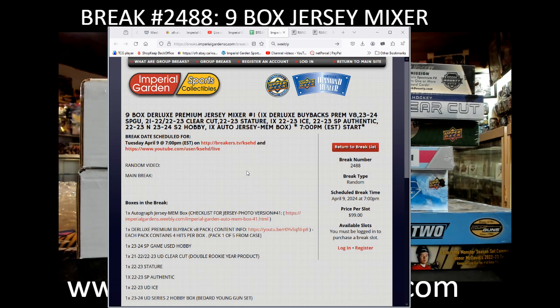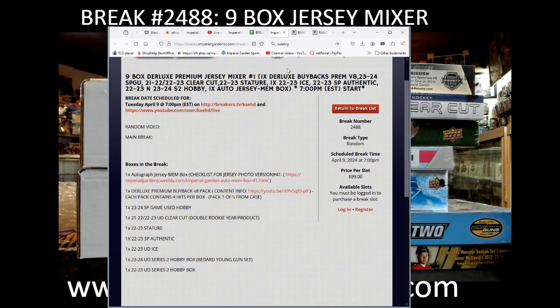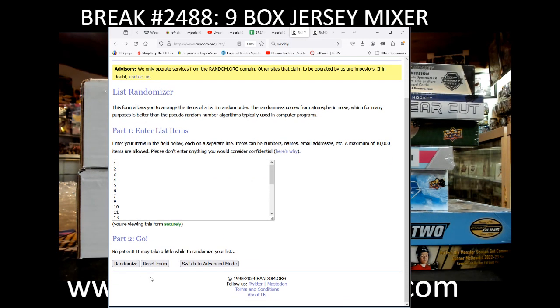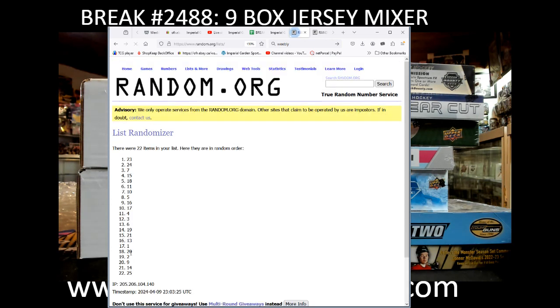Hey there guys, welcome to Imperial Gardens, box Jersey break number 2488. We'll have a longer intro here and do our random for our Jersey box first, then we're going to do our deluxe case, and then the pack. These are numbers remaining in the Jersey box checklist, three times for the box numbers here.